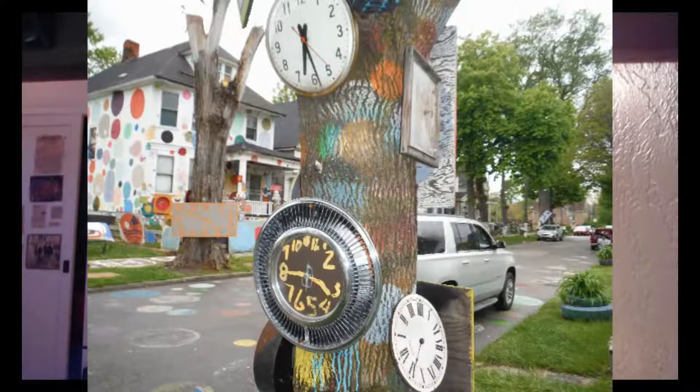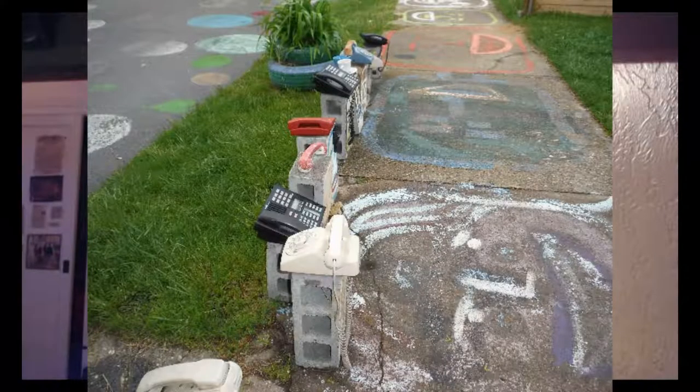I thought it was interesting that the clocks didn't all read the same time. I was looking for them to maybe give a hint about what they were trying to say, like if the numbers were important, but that didn't seem to be the case. Here we also see a lot of old phones — not quite sure what the symbolism is — and I want to draw attention to the sidewalk as well. The faces painted on the sidewalk are not all facing the same direction, and I honestly think that's a really cool artistic choice.